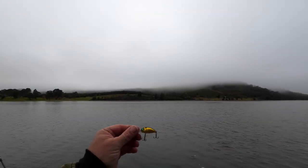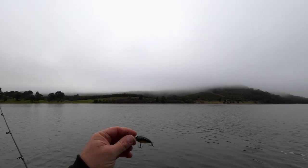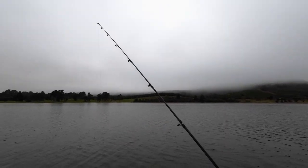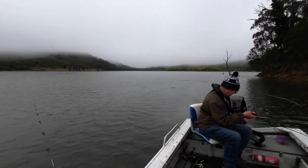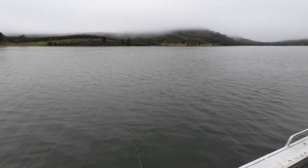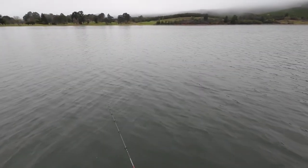I've just changed lures — I'm going to give this gold lure a go and change the colour. That's a Savage Gear 38mm. It's very similar in size to the Domeki — it is exactly the same size, that's a 38 as well. Whether it swims as well and attracts as many fish is yet to be seen.